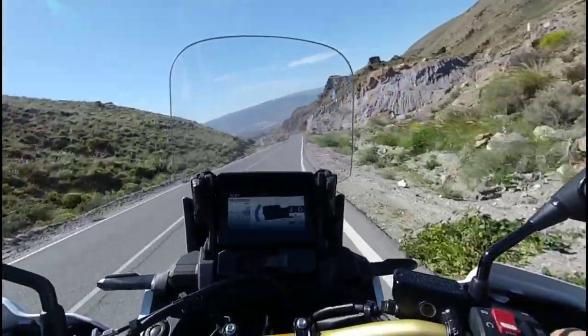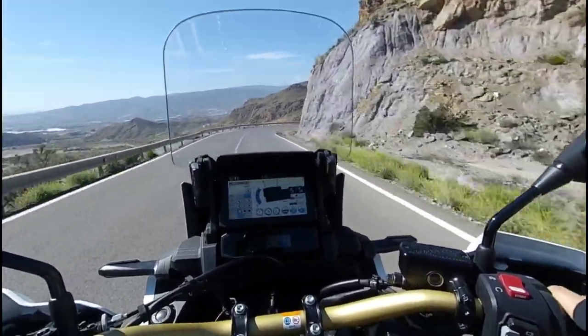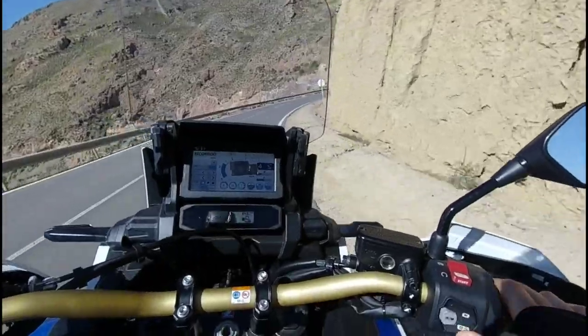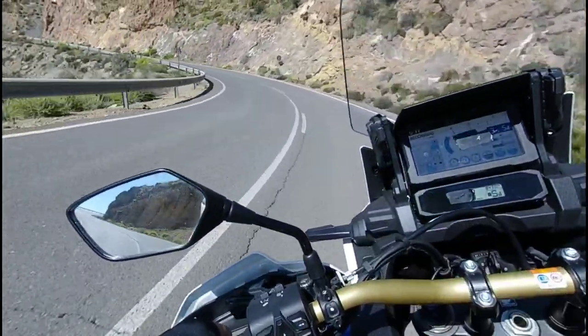We have seen the three colors available on the CRF 1100, both in the standard version and the Adventure Sports. The one I am testing today is the Blanco Perla Glare 3-Color, as Honda calls it, and it is very beautiful because it recalls those historical racing colors — also of the resistance era — and the Fireblade years at Honda.